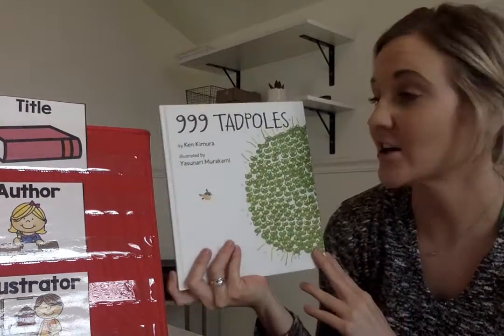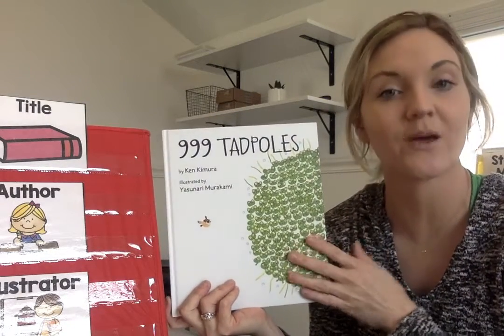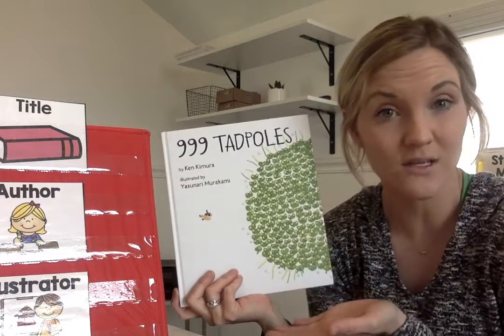This week we're going to read a story called 999 Tadpoles. Today we're just going to do a picture walk — we're just going to look through the pictures and see what we notice about the story.